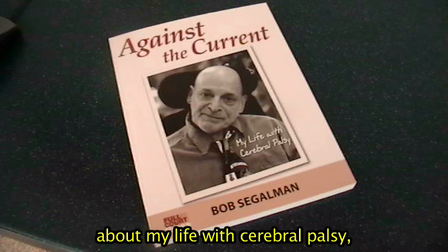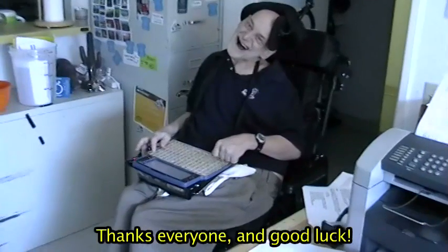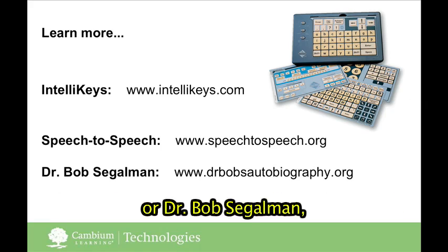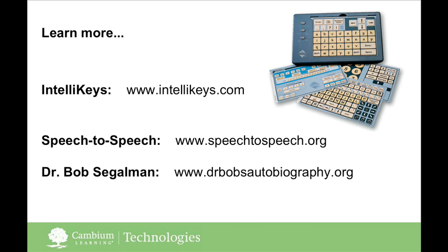If you'd like to know more about my life with cerebral palsy, I encourage you to read my book. Thanks everyone, and good luck! To learn more about the IntelliKeys keyboard or Dr. Bob Siegelman, check out these links. We'll see you in the next video.